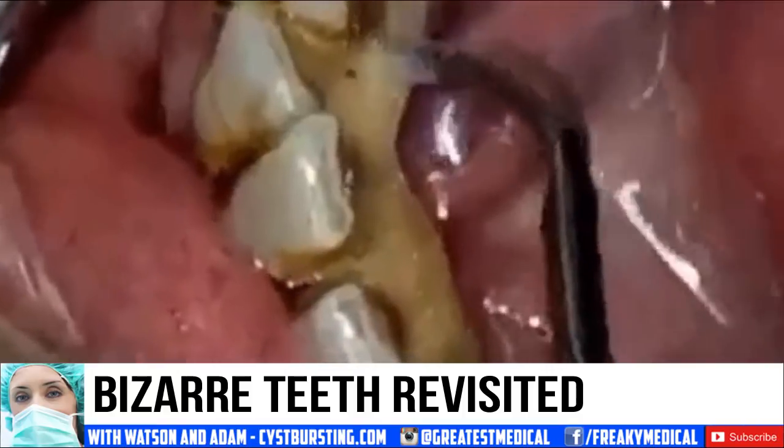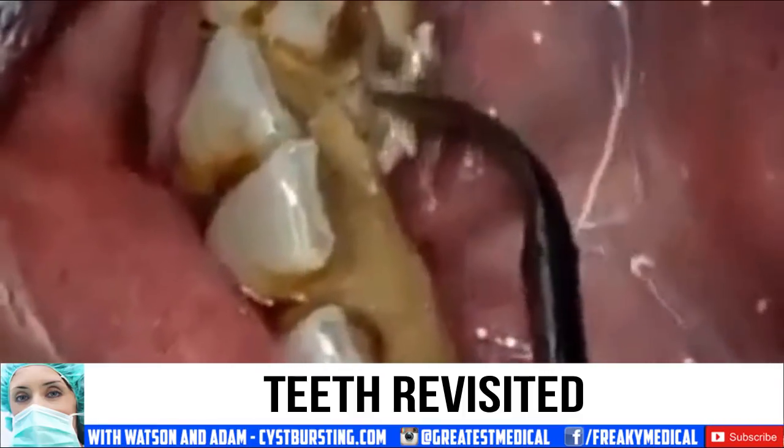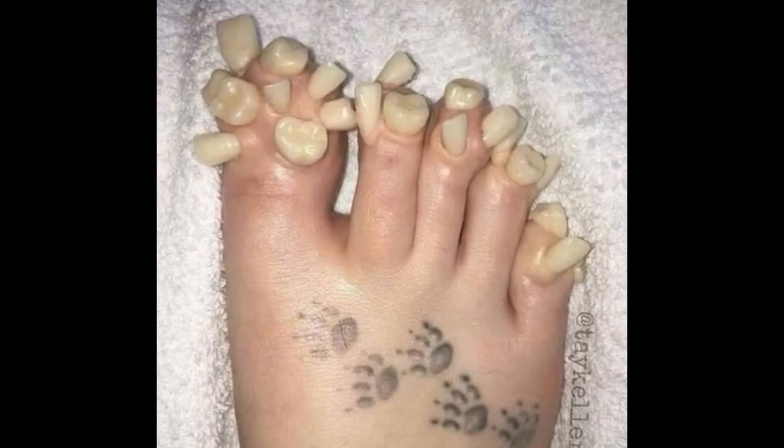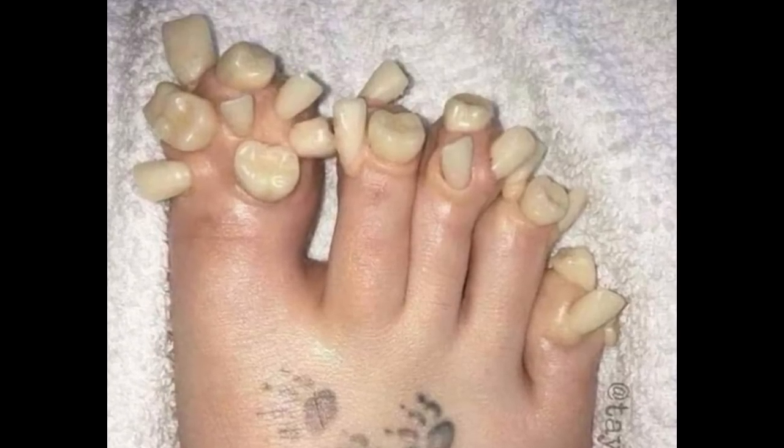Good medical morning, everybody! This is Watson, your Prince of Popping from World's Greatest Medical, and we're revisiting this image to tell you more about it. Stick around for the end of the video so I can tell you what's happening in this clip.